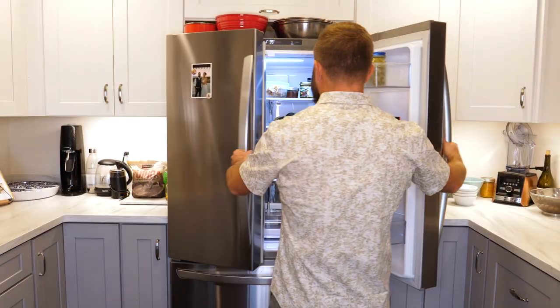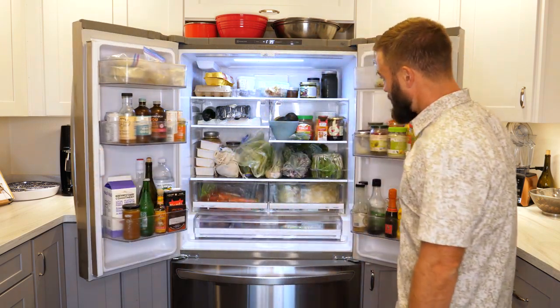So in this video, we're going to cook in my kitchen, and I'm going to teach you how to make a delicious, nutritious vegetable soup. Better yet, I'm going to teach you how to do it using the ingredients that you likely already have in your fridge.